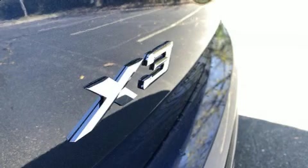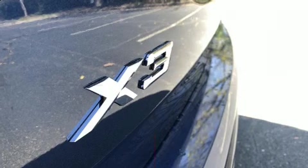Come test drive this 2020 BMW X3. Smooth gear shifts are achieved thanks to the 2-liter 4-cylinder engine.